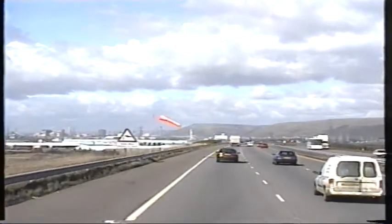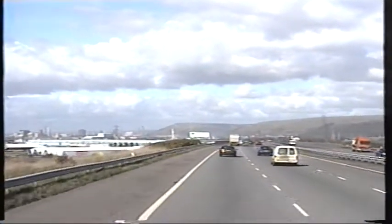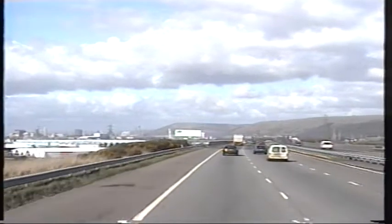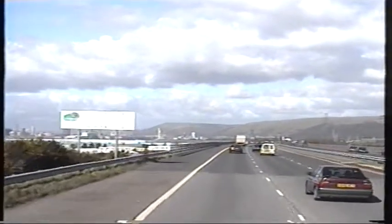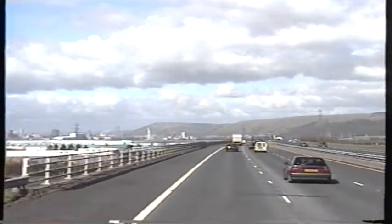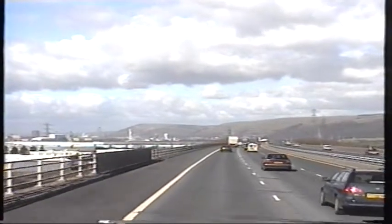What you can see in the distance there is Port Talbot Steelworks, well renowned for its steel. It employs quite a lot of people from hereabouts in South Wales — a lot of people rely on that place.